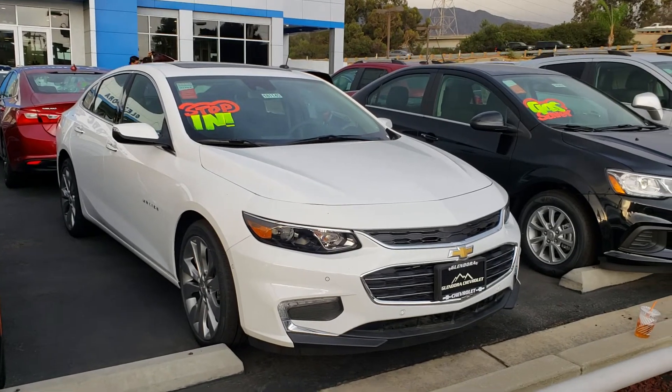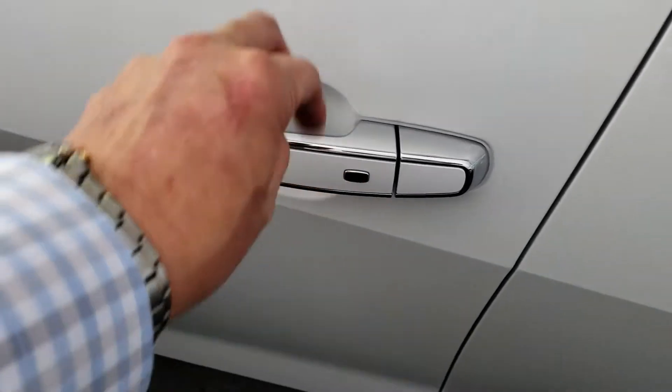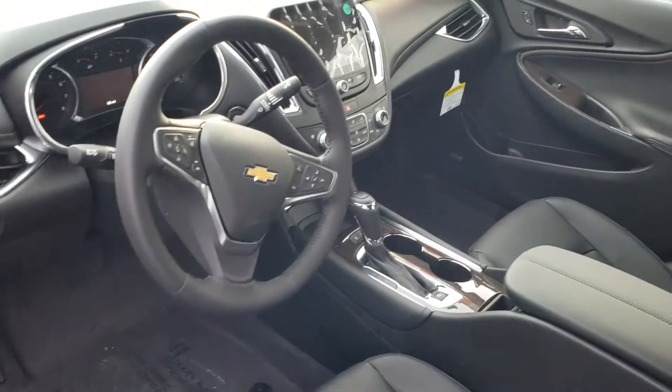Let me show you that interior. This vehicle's got your passive key entry, it's got your remote start, it's got your keyless start, it's got your eight-way power seat, it's got your memory seating for the driver and passenger. This vehicle's got 16 miles on it.